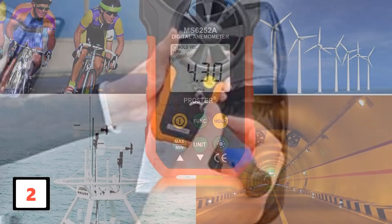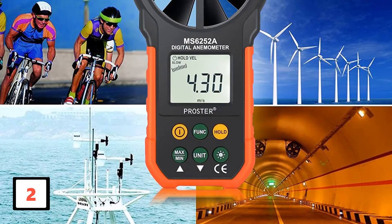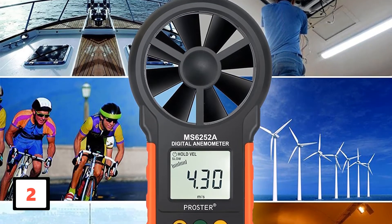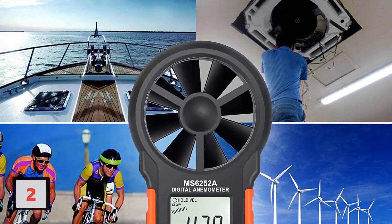You can measure wind speed at maximum, minimum, average, and current speed settings. The small size makes it portable to carry along, and an efficient battery is included.